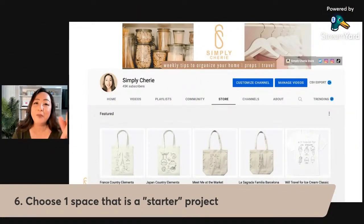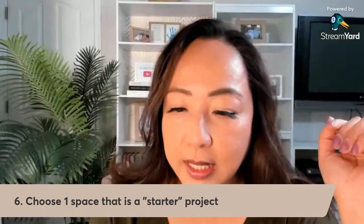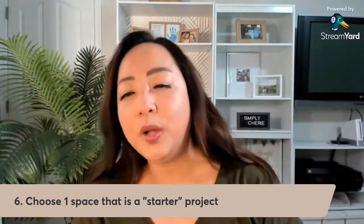I did want to let you know that I now have my merch store open. I'll be adding more things — right now it's a lot of travel items like 'We'll Travel for Sushi' and Barcelona-themed pieces, but I will be adding more sayings about organization and things like that.